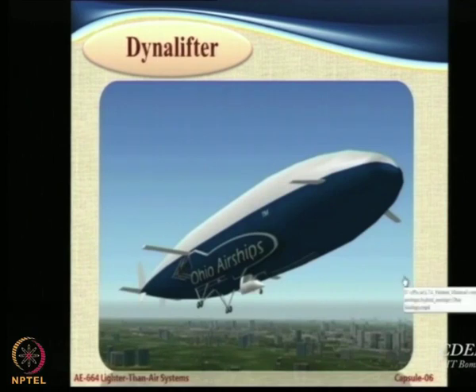There is one very interesting concept where you put a wing on a balloon. This is a company called Ohio Airships.